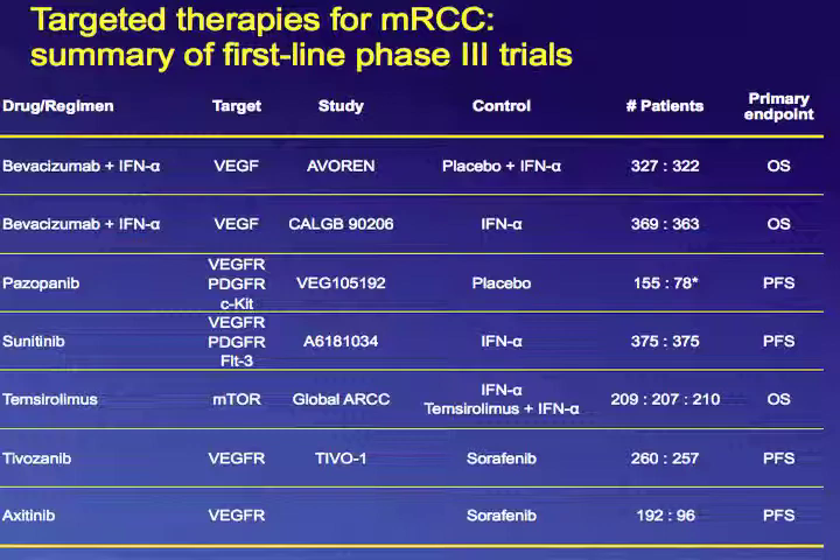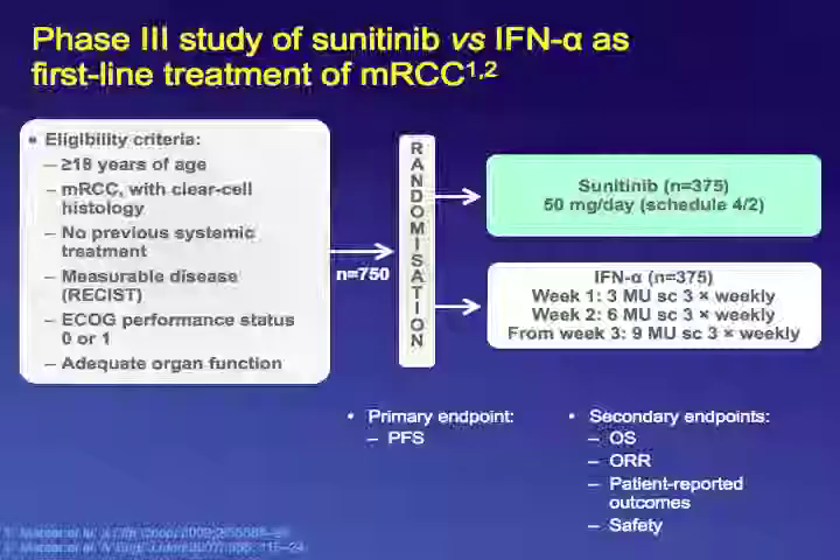Moving on to sunitinib: this was a phase III trial comparing interferon alpha at the standard dose of 9 million units three times per week versus sunitinib 50 mg daily on the standard four-weeks-on, two-weeks-off schedule. It was a large phase III trial of 750 patients with a primary endpoint of progression-free survival. Eligible patients had predominantly clear cell histology, no prior systemic therapy, measurable disease, good performance status, and adequate organ function.